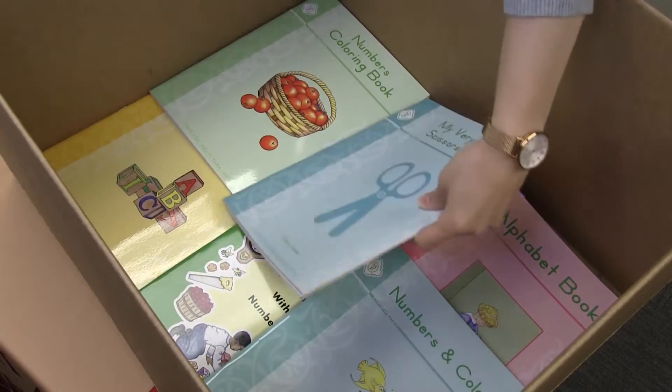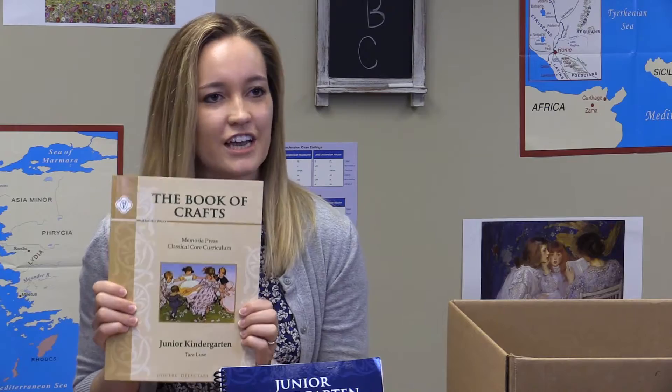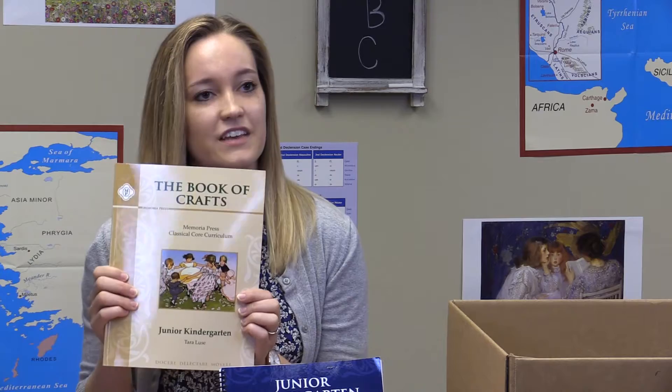My very own scissors book, which helps students learn fine motor skills needed to use scissors appropriately. The book of crafts for Junior Kindergarten, which includes crafts for every read-aloud book scheduled throughout the year.